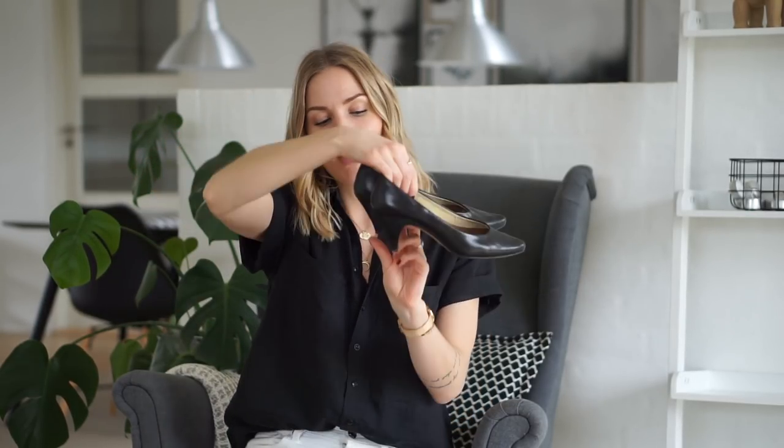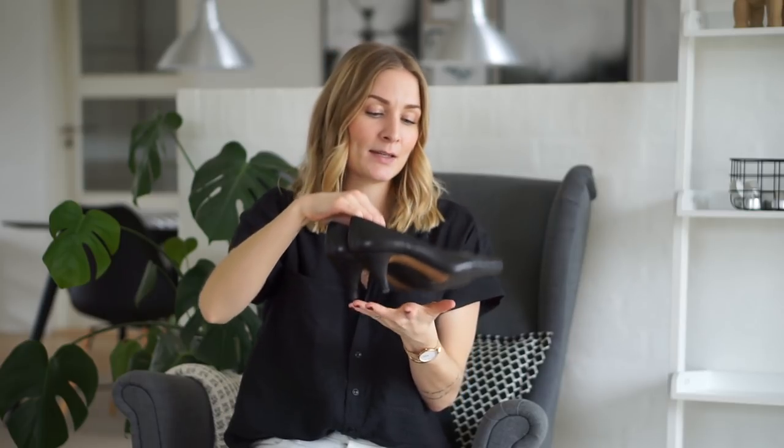Moving on to outfit number two — this is kind of a smart casual look. As you might remember from my spring capsule video, I spoke about the kitten heel and I have a pair of kitten heels in my occasion wear mini capsule. These are vintage, bought on ASOS marketplace back in December, and they have the perfect heel height for an everyday look. I could wear these to the office without killing my feet — I think the heel is around five centimeters, which is really a great number to go for.